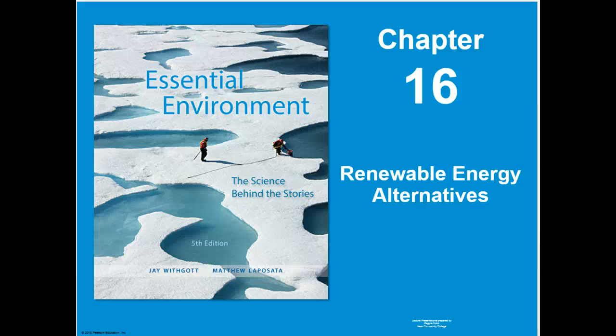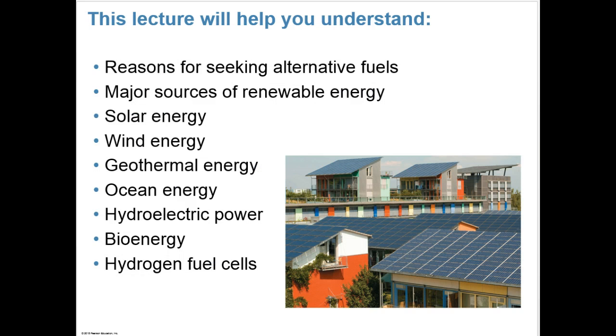This week in Chapter 16 in Environmental Science, we'll be talking about renewable energy alternatives. In this chapter, we'll understand the following: reasons for seeking alternative fuels, major sources of renewable energy, solar energy, wind energy, geothermal energy, ocean energy, hydroelectric power, bioenergy, and hydrogen fuel cells.